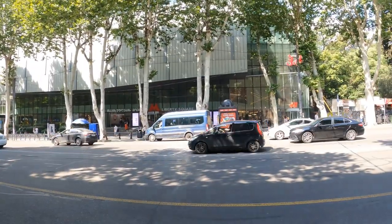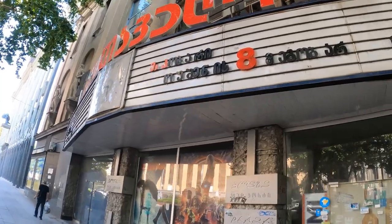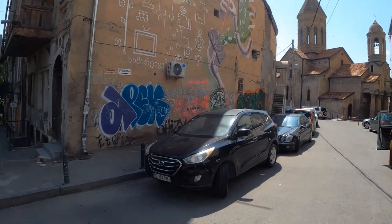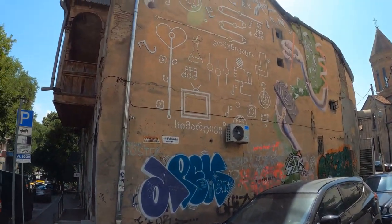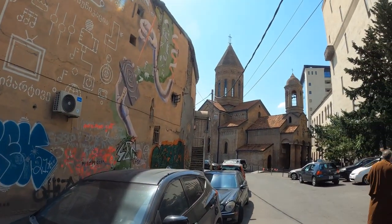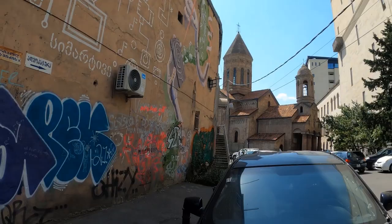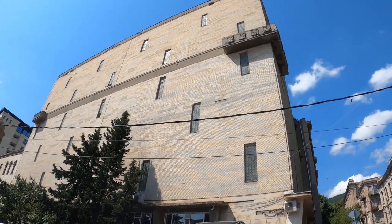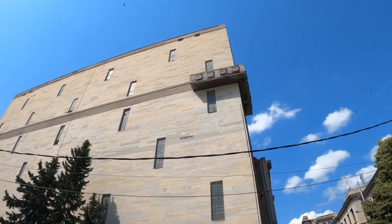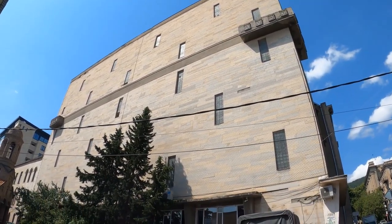We're not off to the best of starts because my second mosaic was supposedly in a metro station that used to be here. This is quite a diverse corner - on the left we've got some street art, old Georgian balconies, a lovely old church, and just behind me the National Parliamentary Library of Georgia, which is a good example of Soviet modernism. It was built in 1973.